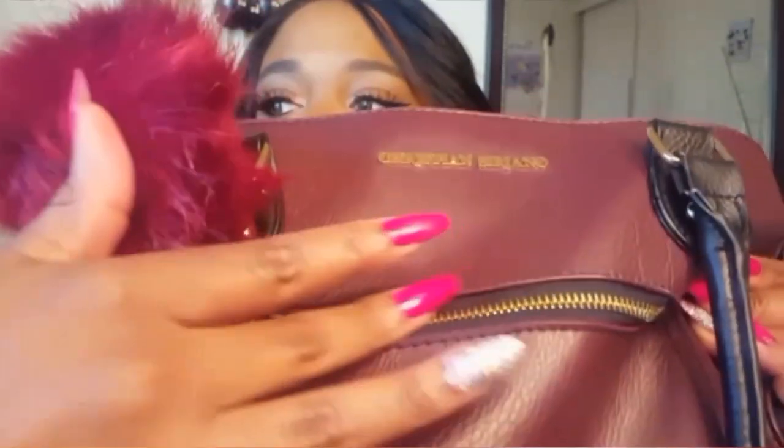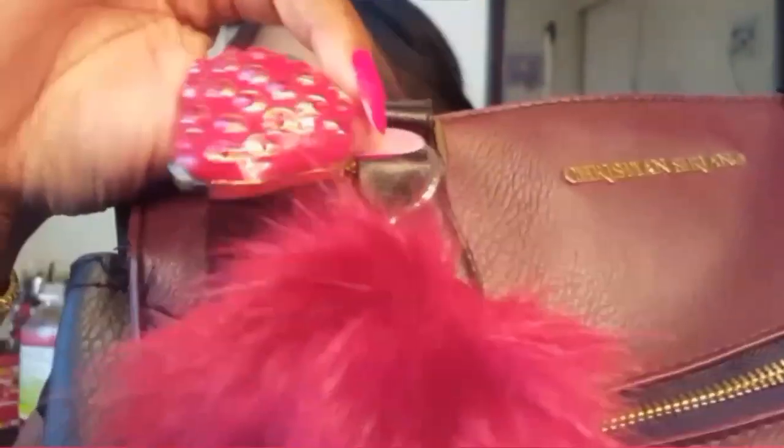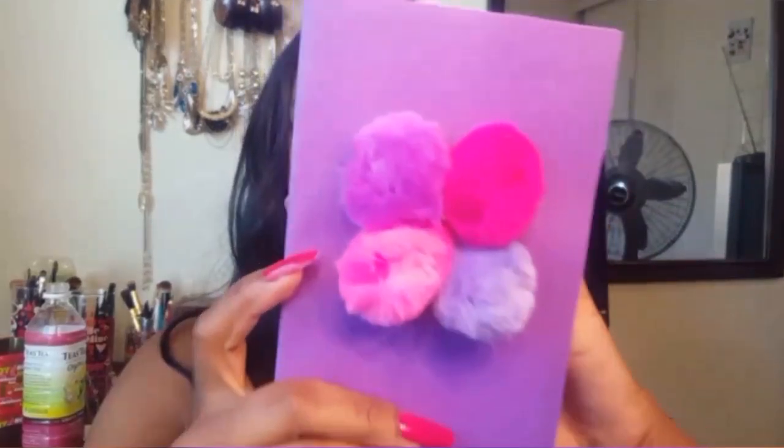Right in front is a little zipper pouch that I don't have anything in at the moment. I'm going to show you my cute little purse charms. I have this really cute maroon pom-pom that I got from Walmart for three dollars, and I also have this really cute blinged-out strawberry that was also three dollars from Walmart.